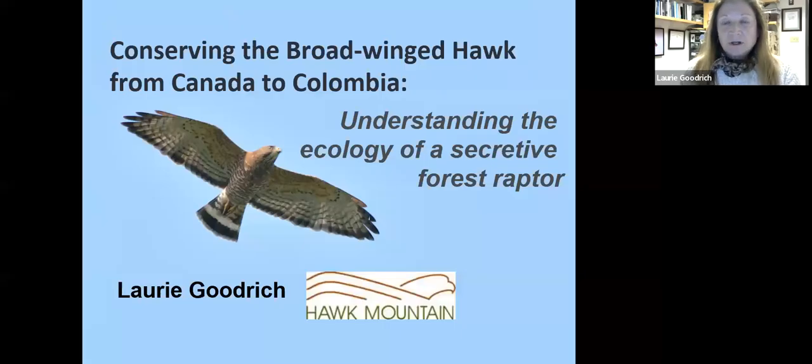This is a project that we've been working on with the folks in New Hampshire, Phil Brown, for a couple years now. I'm not going to talk a lot about Hawk Mountain, but I'm happy to answer questions later or encourage you to go to our website to learn more about what's going on here and all the opportunities to visit and see some raptors along the ridges.